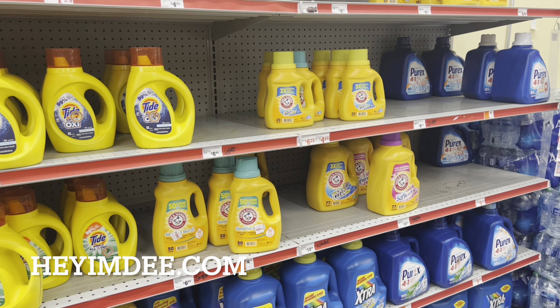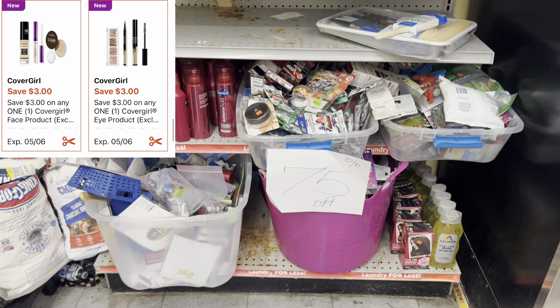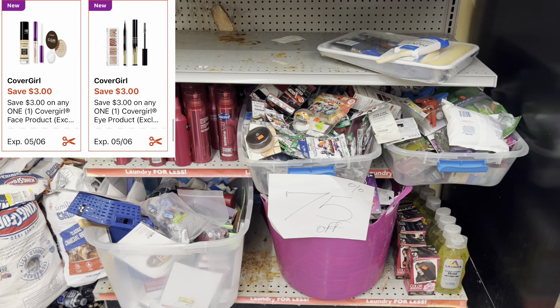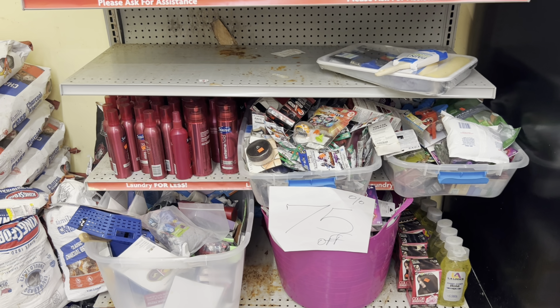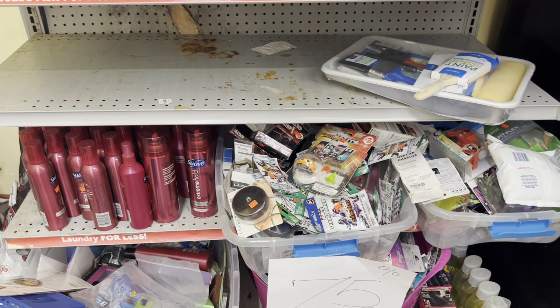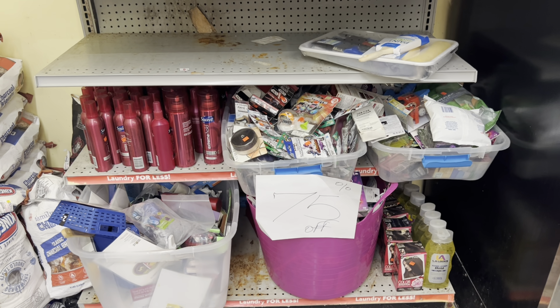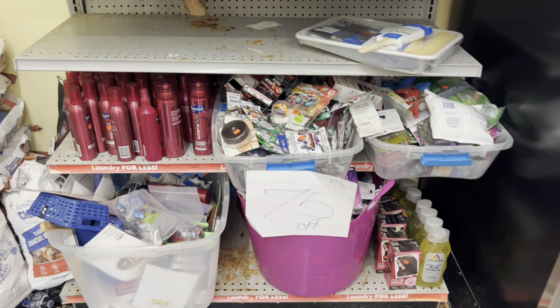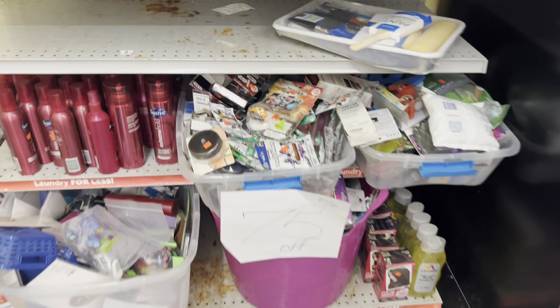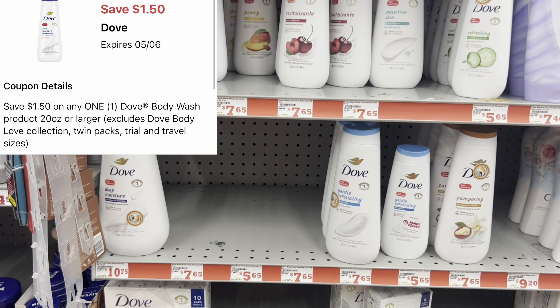Without further ado, let's get into the video. I'm always talking about checking the clearance, and I spotted some CoverGirl. We did get a $3 digital for the eye and a $3 digital for the foundation. This box is 75% off. If the price ends up being lower than $3, that coupon will just reduce down, but it will still end up making it free or really cheap, depending on the pricing at your store.